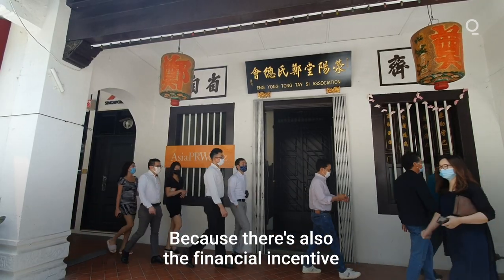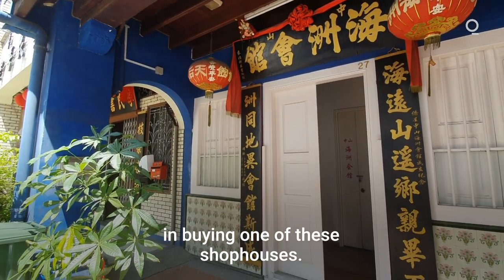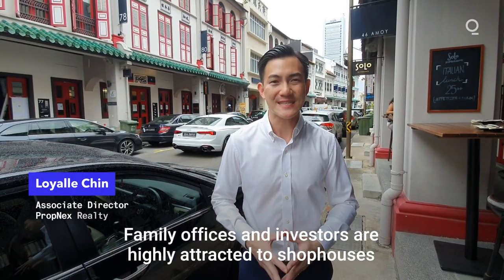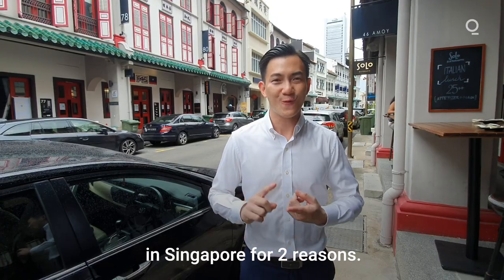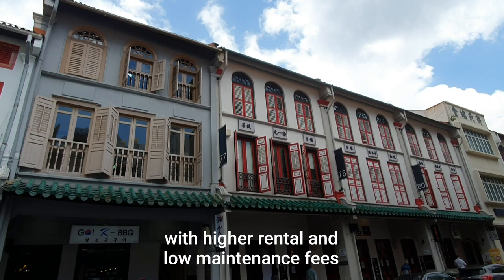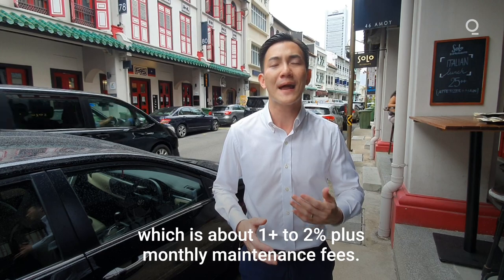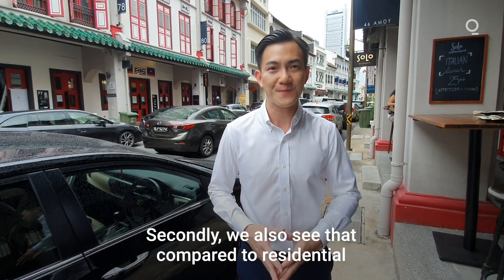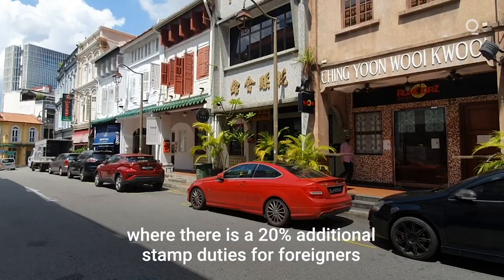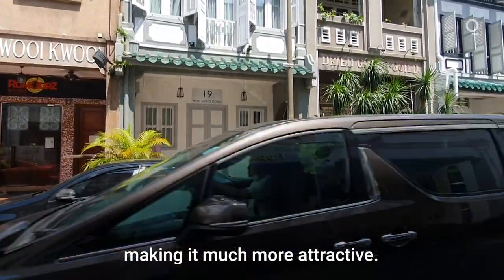There's also a strong financial incentive to buying one of these shop houses. Family offices and investors are highly attracted to shop houses in Singapore for two reasons. Firstly, they offer a more attractive rental yield of at least 2%, with high rental and low maintenance fees, versus residential luxury which is usually about 1% to 2% plus monthly maintenance fees. Secondly, compared to residential property where foreigners face a 20% additional stamp duty, shop houses have zero additional stamp duties, making them much more attractive.